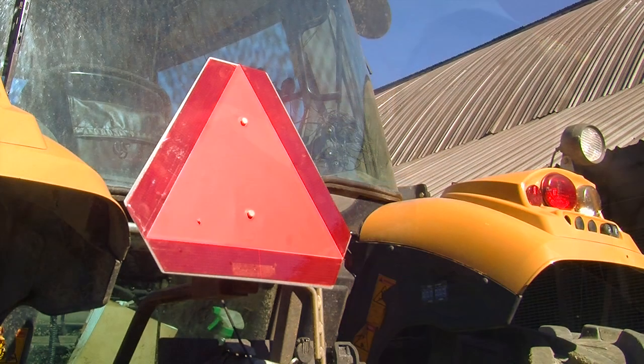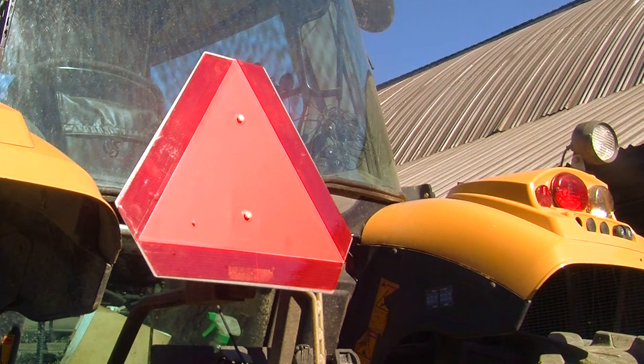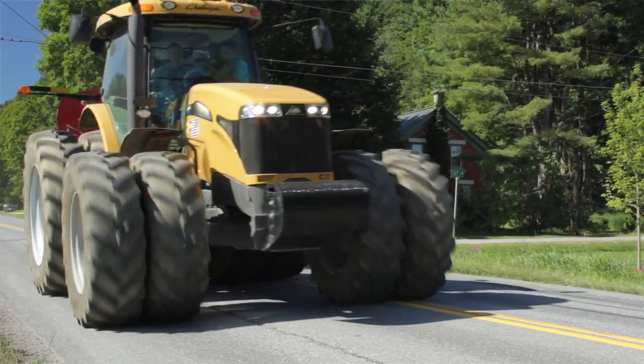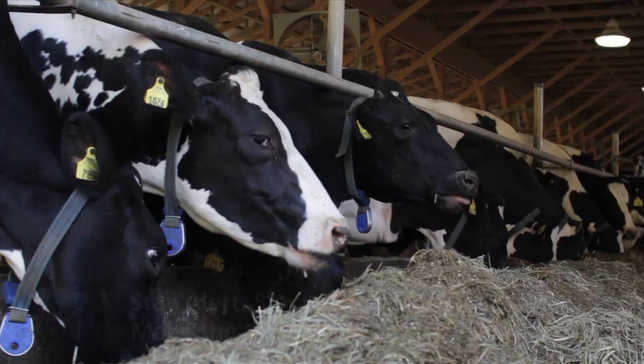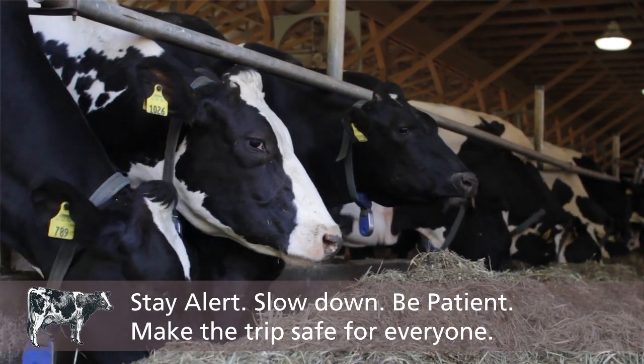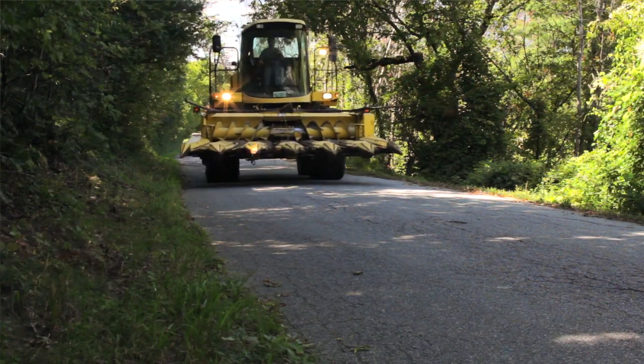Some of the safety measures we've taken on this particular vehicle behind me is that we have slow moving vehicle signs, which are the orange triangles that everyone sees. We also have the four-way flashing lights and we do run our headlights in the daytime just to make the vehicles more noticeable. One effort we try to do is to keep the vehicles clean so the signs and the flashing lights are more visible.